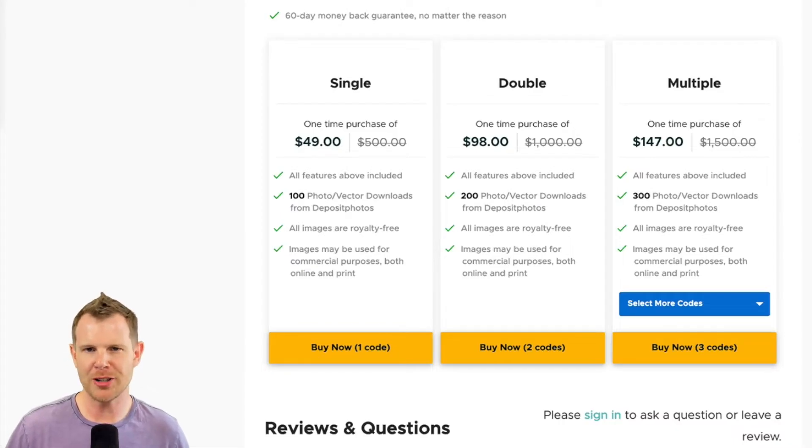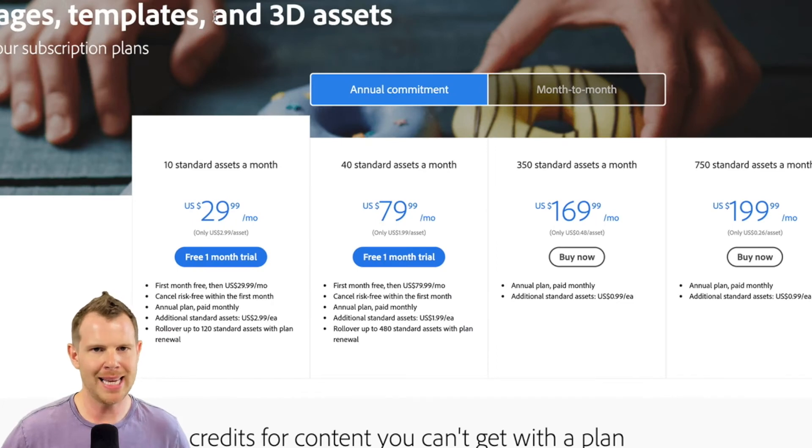Let's talk about value. Is AppSumo actually giving us a good deal? For $49 you get access to download 100 photos or vectors with no limitation on when you download them — you could download them all tomorrow or disperse them over several years. Comparing this to Adobe Stock: Adobe wants a year-long commitment at $30 per month for only 10 images each month. That's $3 per image for Adobe versus $0.50 per image on AppSumo, and you can access them whenever you want.